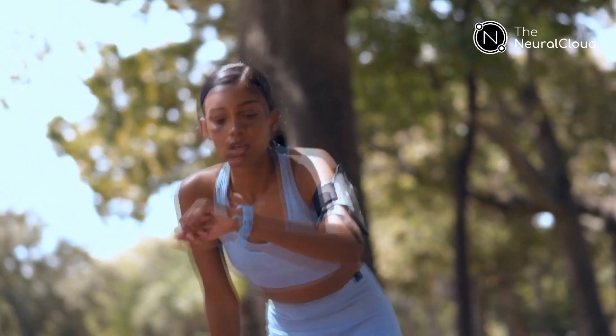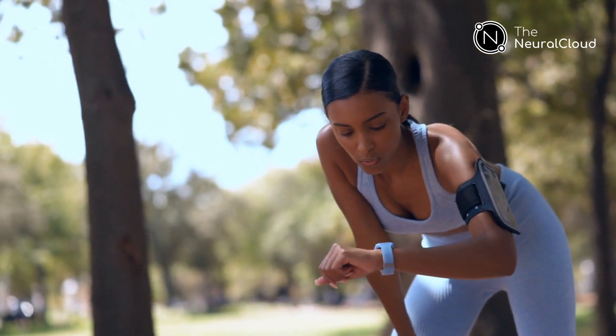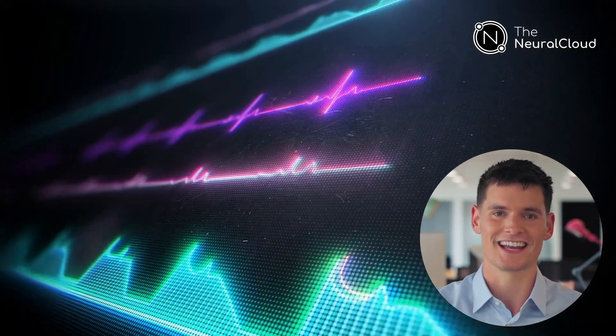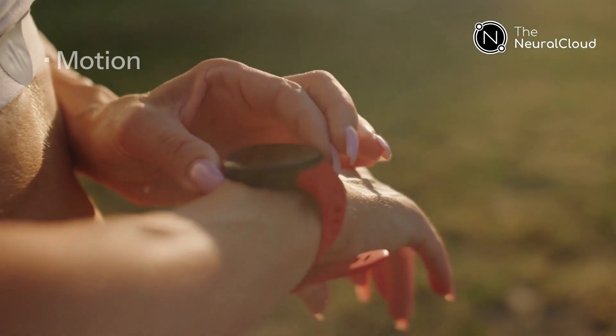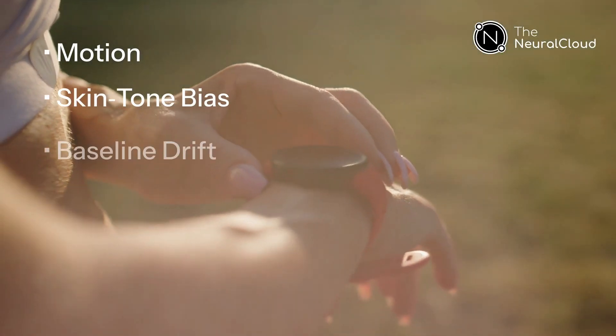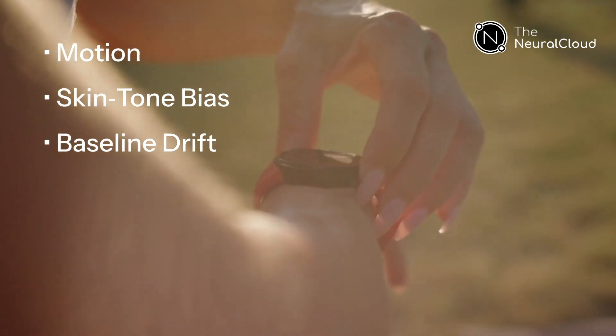Ever seen your smartwatch jump from 110 to 190 beats per minute the moment you start a sprint? It's not your heart — it's sensor noise. Motion, sweat, and even skin tone distort optical signals. Engineers call it motion artifact. Users just call it inaccurate.